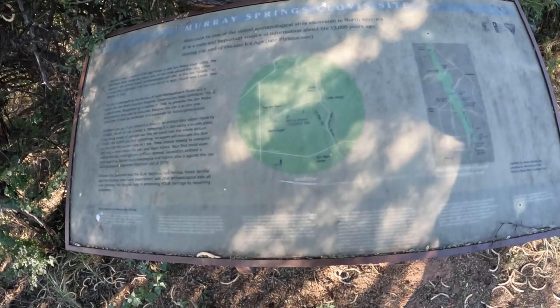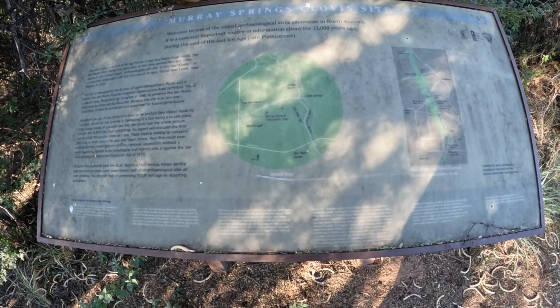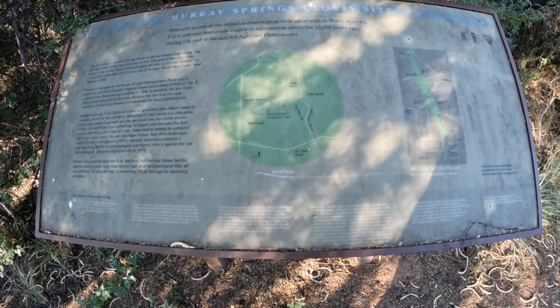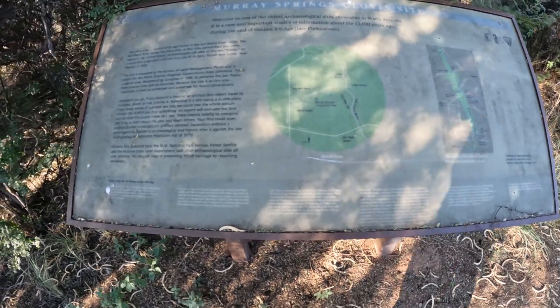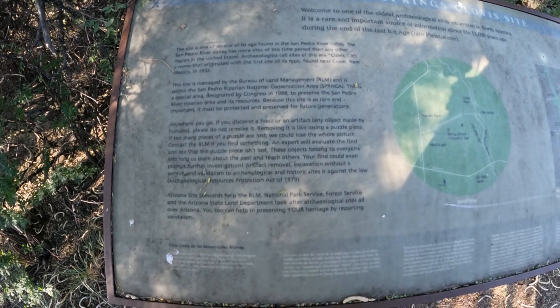Wow, this is one of the oldest archaeological sites excavated in the US — about 13,000 years ago. One of several along the San Pedro River.